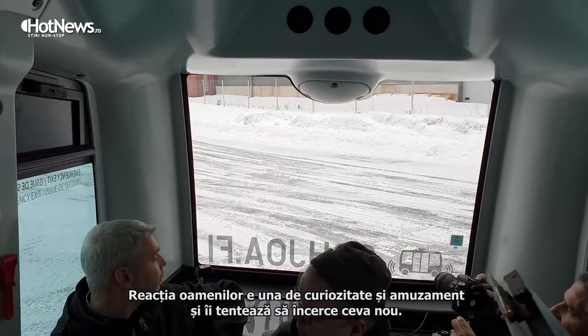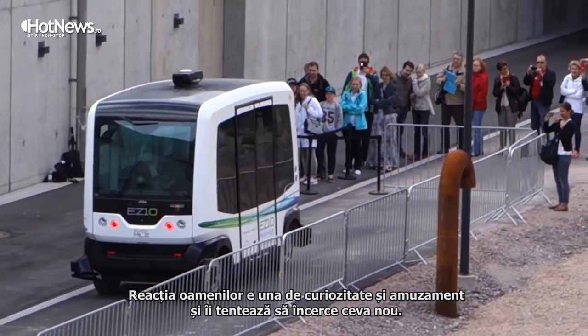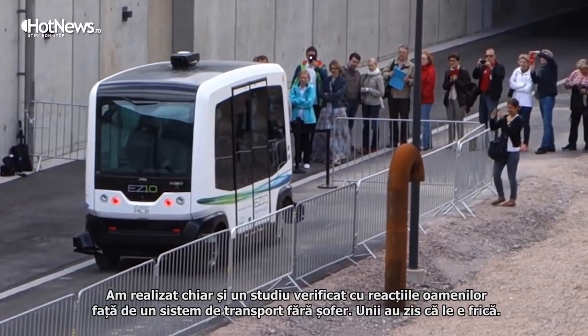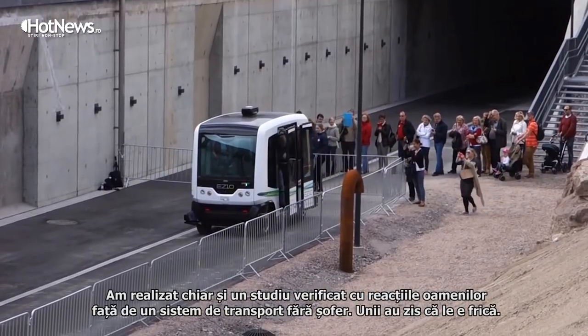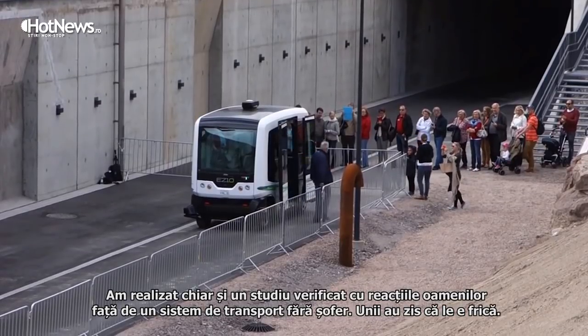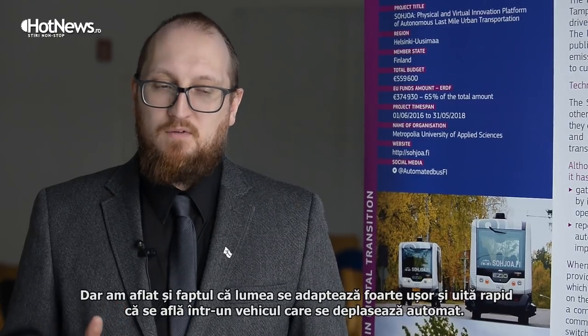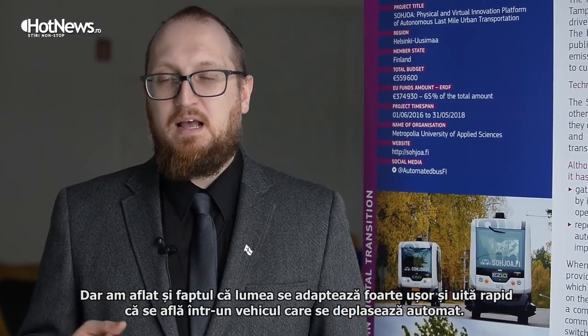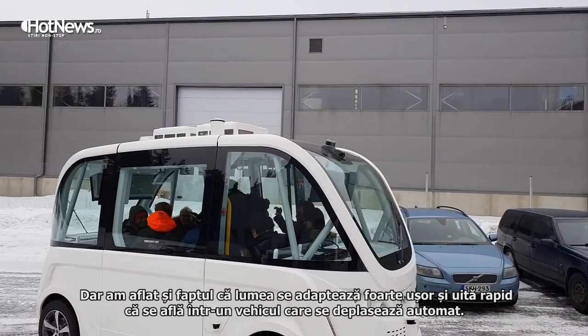The general reaction is curiosity, amusement, and the urge to test something new. We have conducted one peer-reviewed study of people's reactions to a traffic system that doesn't have an operator. People say they are afraid to come in at first, but what we have learned is that people are very adaptive — quite quickly they forget that they are in an automatically moving vehicle.